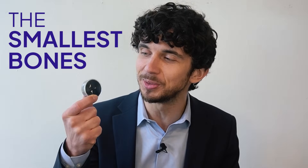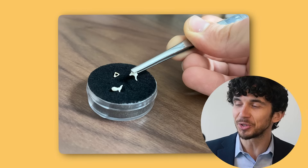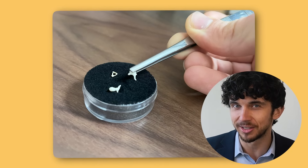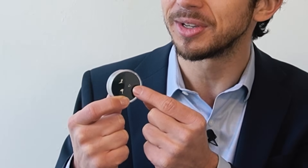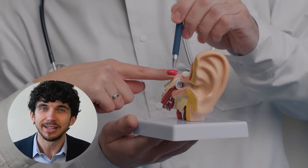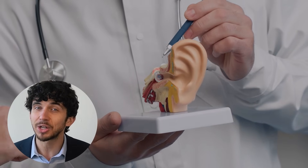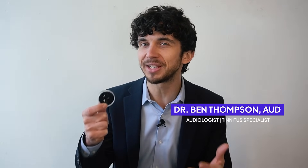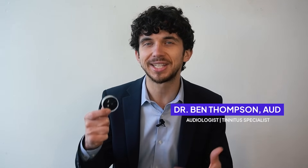I'm holding in my hands the smallest bones in the human body, and these are so tiny that each of them are smaller than a grain of rice. In today's video you're going to learn about these small bones and how they operate your ear. How can these three small ear bones control something so important — our ability to hear — and what happens when they go wrong?